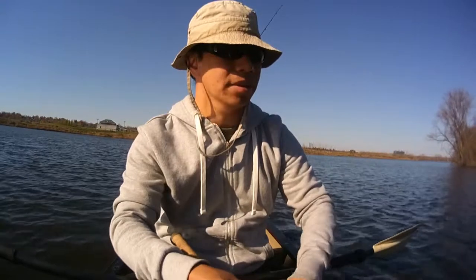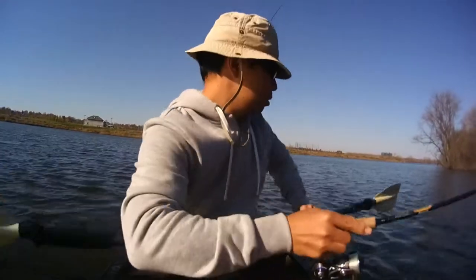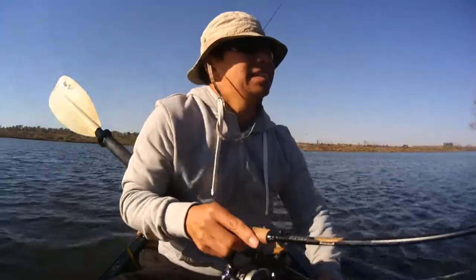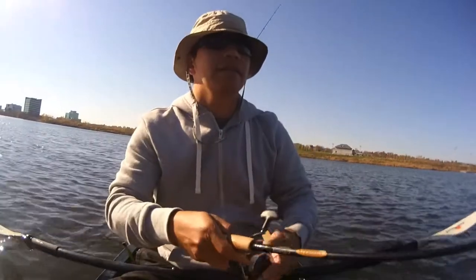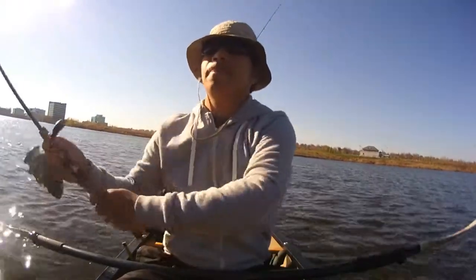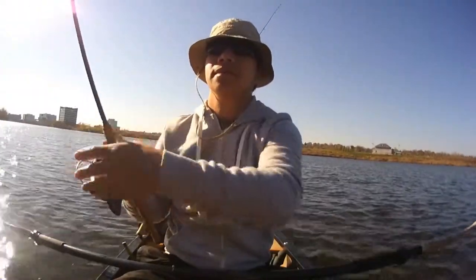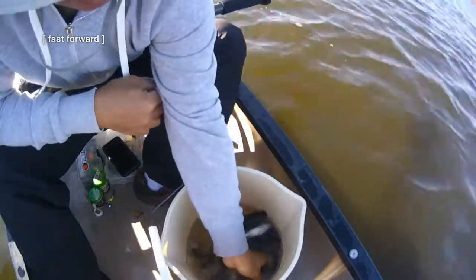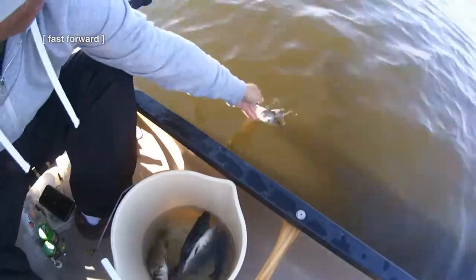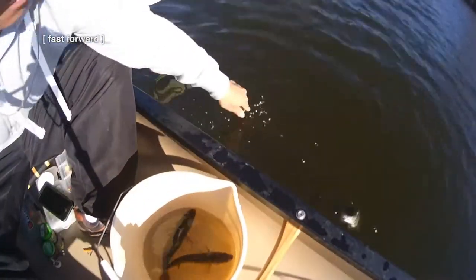Baby, but these guys can get pretty big. A couple years ago I got like a three-pounder. It's just a matter of finding the right spot. I found where the school is, but where are the bigger ones?